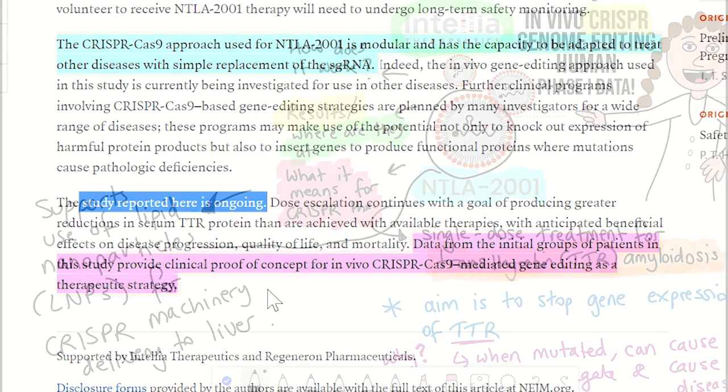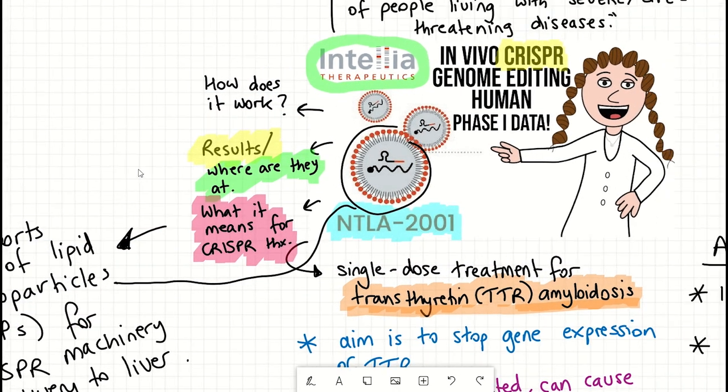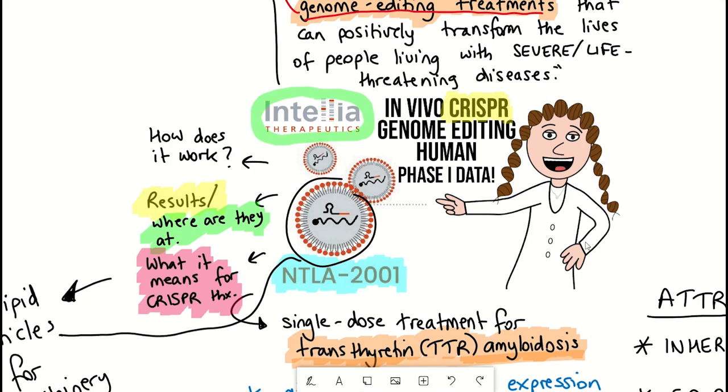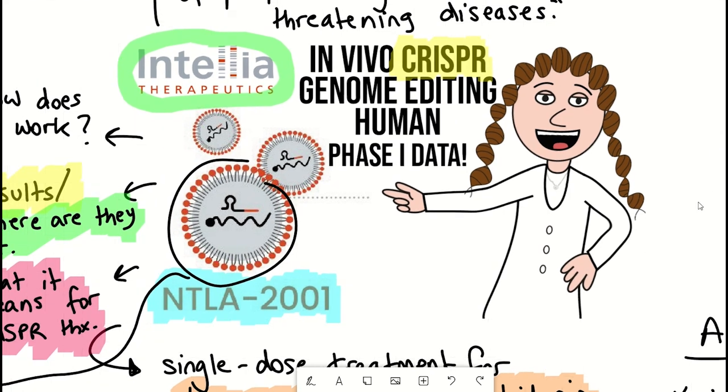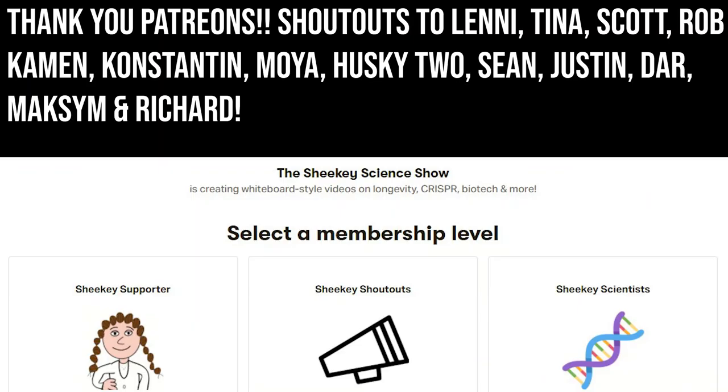I hope this video has provided some extra insights into the announcements made by Intellia and Regeneron at the end of June, and that you have a better understanding of how the treatment works. With that, I'd like to thank my Patreon supporters — thank you for listening.